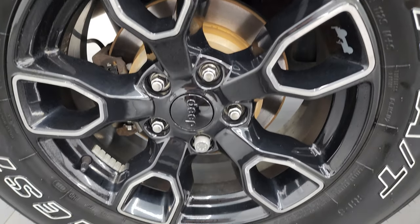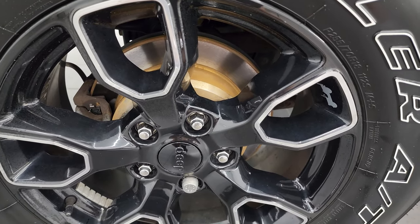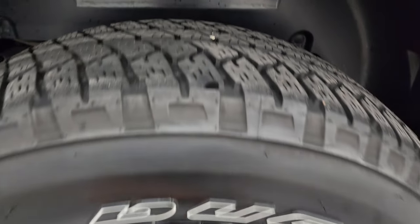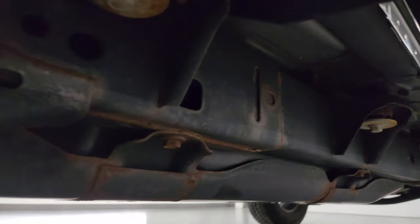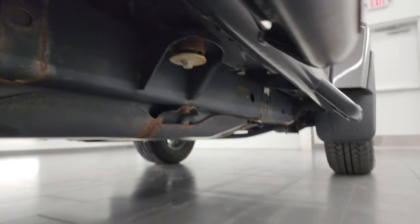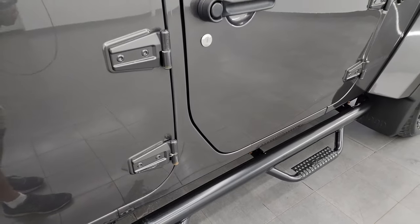Back wheel is in excellent condition as well. We put brand new brakes on this vehicle in the back, so it's got new rotors and pads. Back tires have just as much tread as the front tires and the frame and underbody, for being in Wisconsin for the past six years, not too bad — just a little bit of surface rust at the welds and stuff.